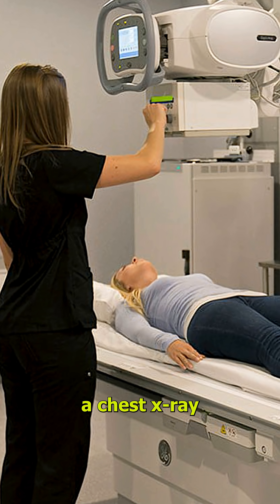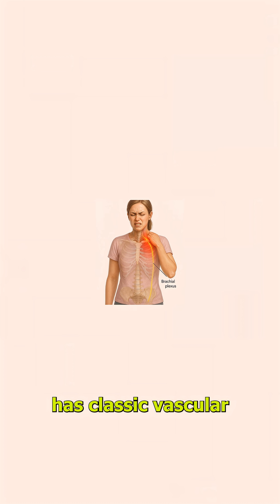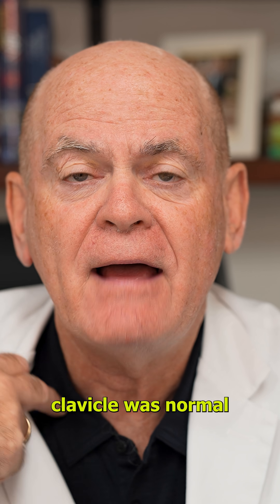I sent her downstairs and got a chest X-ray. She has an extra rib — what we call a cervical rib. So she has classic vascular thoracic outlet syndrome. Her nerve conduction across the thoracic outlet, across Erb's point above the clavicle, was normal.